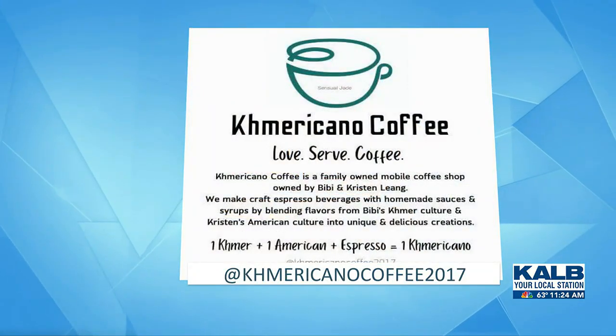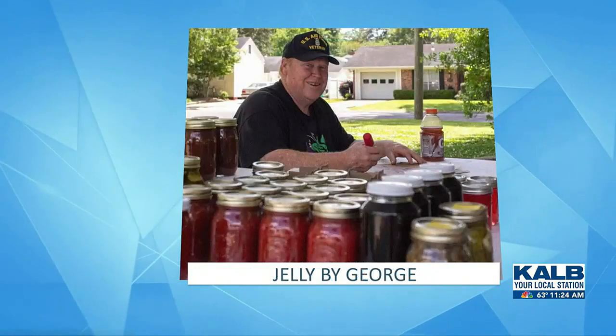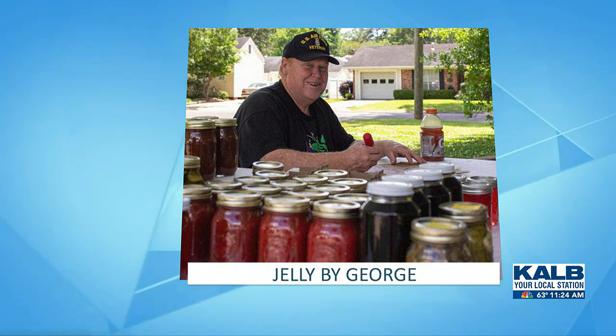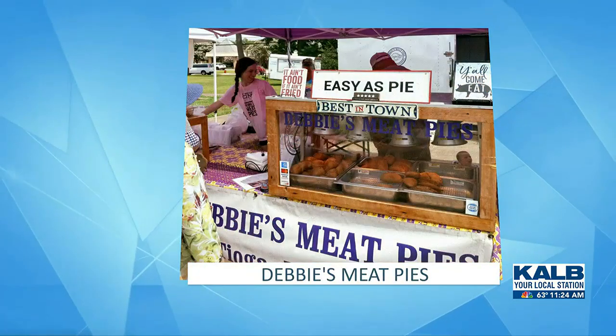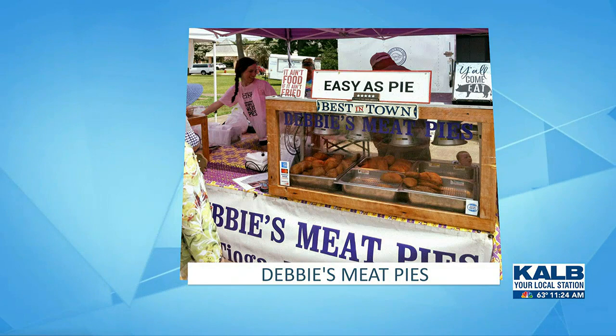We have handmade jellies, jams, chow-chow hot and mild, salsa, and pickled vegetables. We have handmade mini butts, itties and biddies, and new flavors, and also your favorites. We have some locally made beard oils in stock, and we also have handmade farm-to-toe goat's milk soaps.